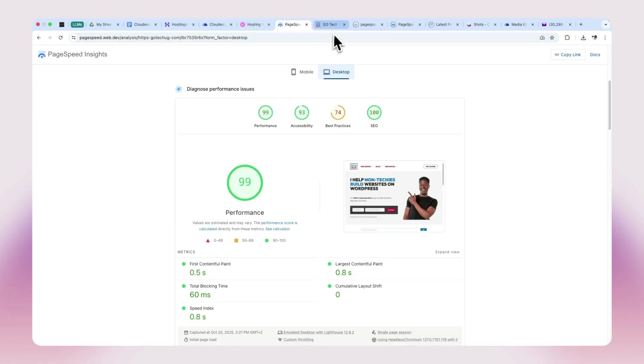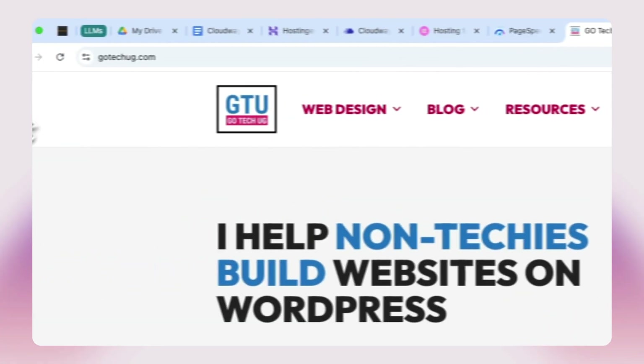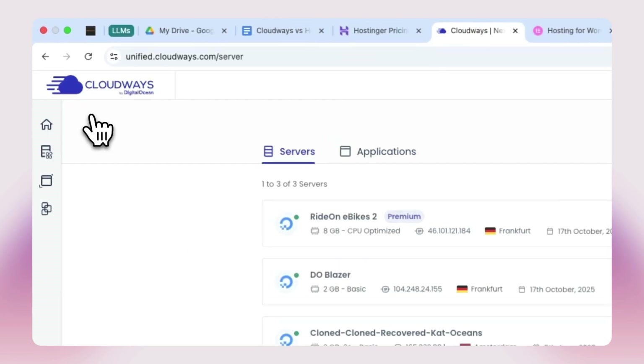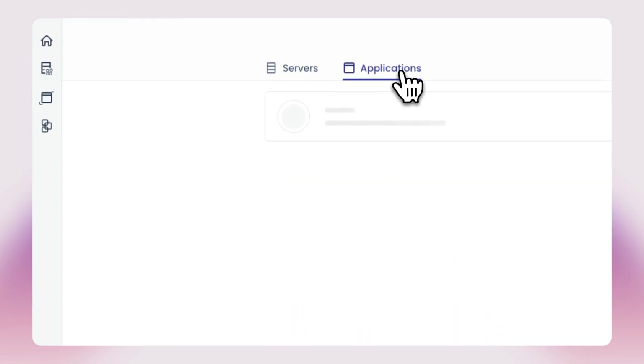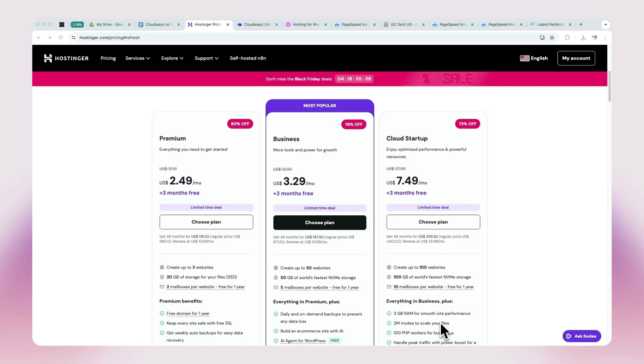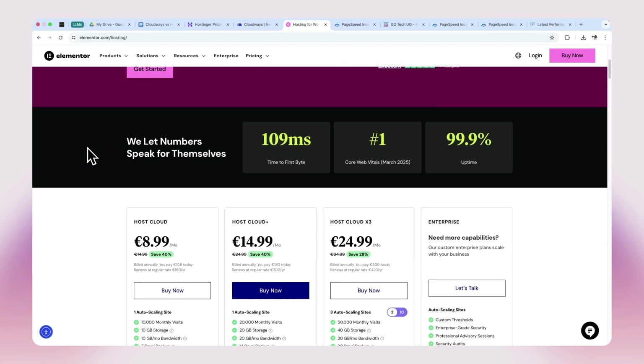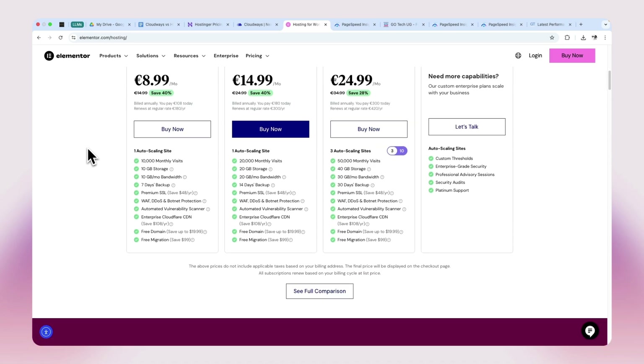I have built Elementor websites for some time now, and one thing I have learned is that your hosting can either make your site fly or crawl. Nearly three years ago, I moved my main Elementor website to Cloudways. In this video, I will show you why I made that move, why I didn't go with Hostinger or Elementor hosting, and why this choice actually matters, especially if you build or host websites for clients.